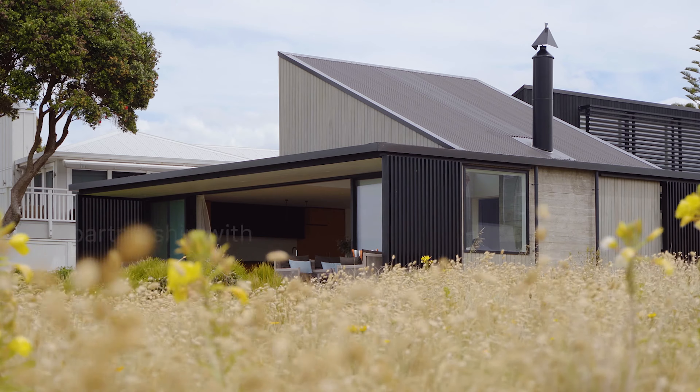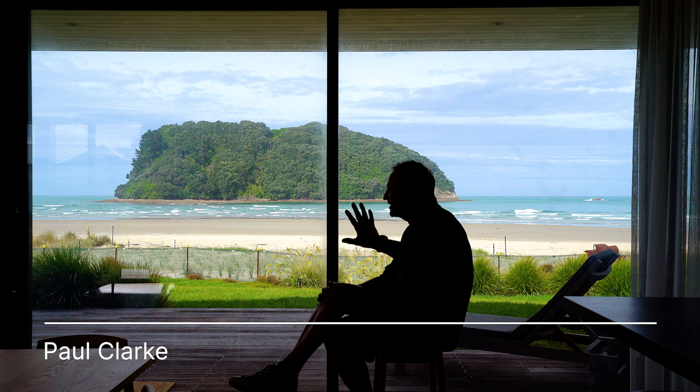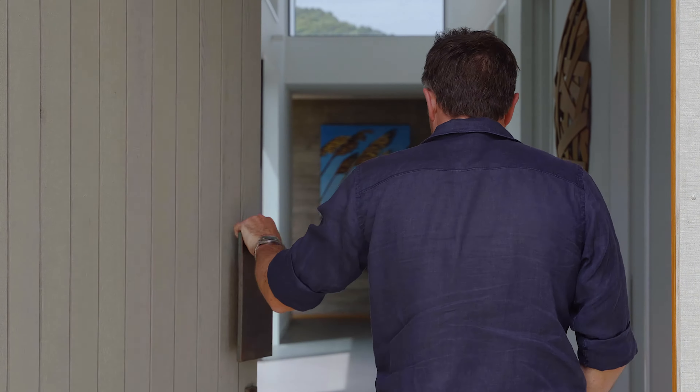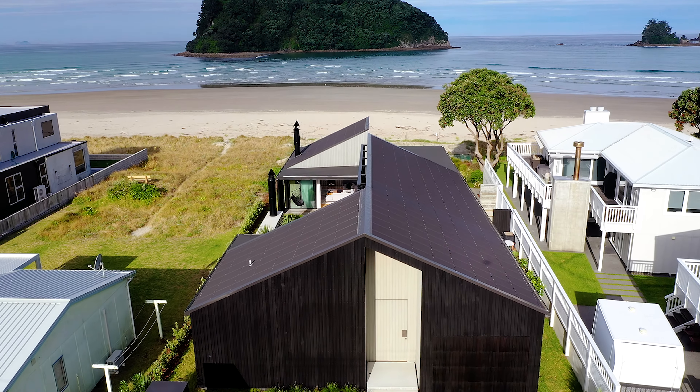The thing I really do love about the house is it has got this back and front. I love the back and I love the entry and that it's sort of — there's this mystery. And you don't know what is beyond, and so it's not until you're actually invited into the house that you actually get to experience what is beyond.